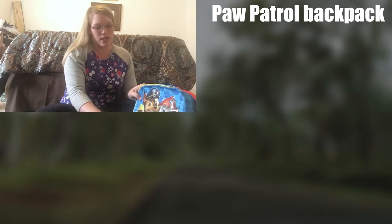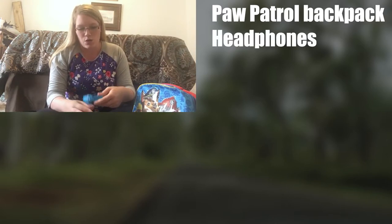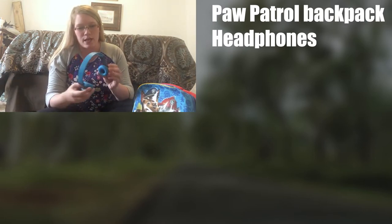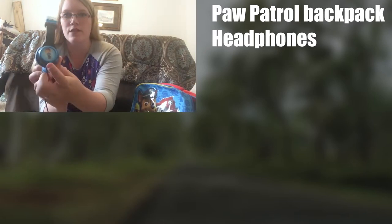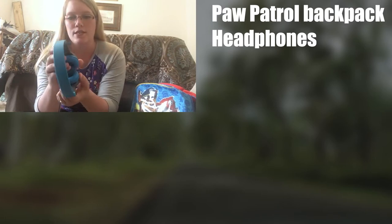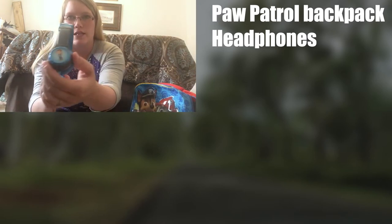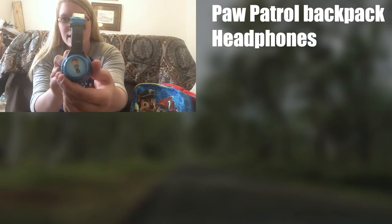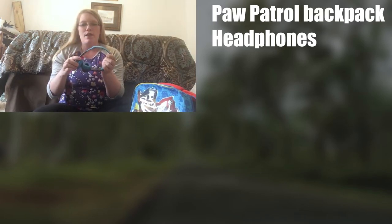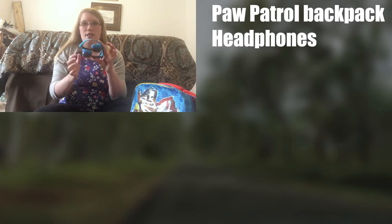One thing I thought was really interesting on his list was that he had to get his own headphones. We went — I think we got these at Walmart — and got these kid headphones. They have little holographic stickers you could put on the side, you could choose different ones. He picked out the blue color, which is his favorite, and I like them because they can fold up nicely into his backpack.